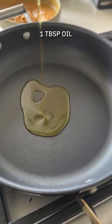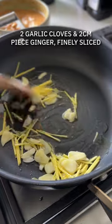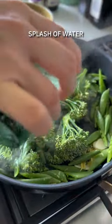With the sauce done, get your pan on a nice high heat with a little bit of oil. Add in some garlic and some ginger, nice and finely sliced. Once they're fragrant and aromatic, add in some greens.